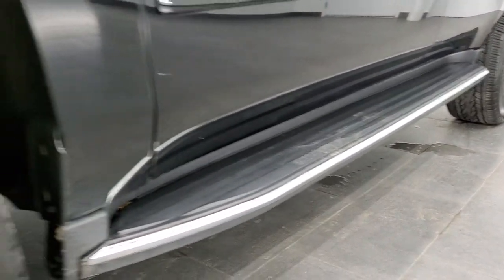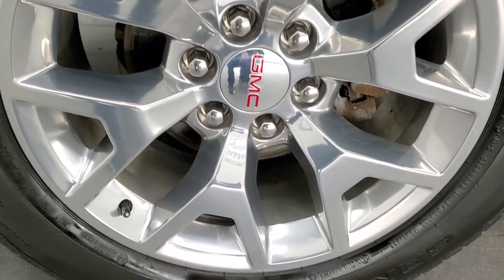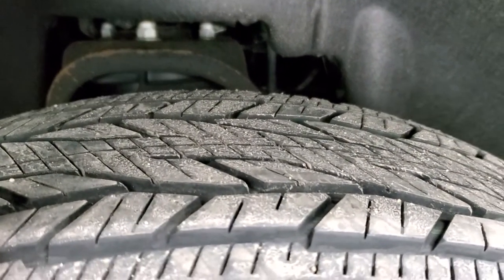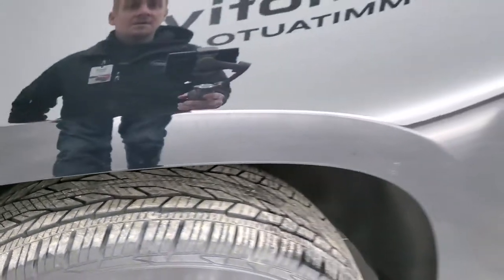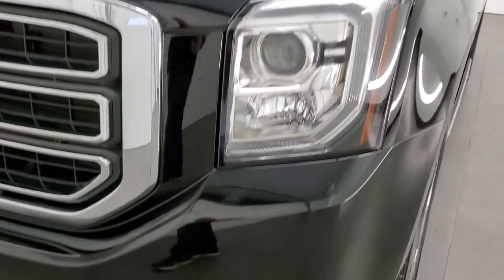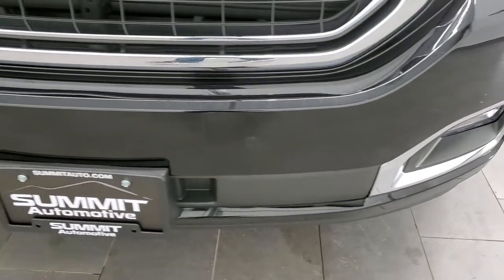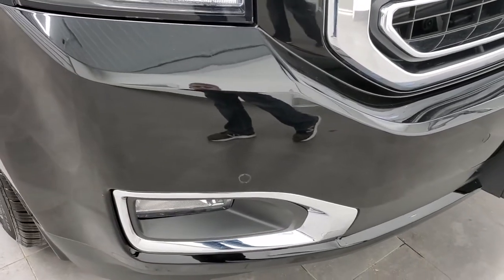It comes with the factory running boards and the 20 inch polished aluminum rims. It has Continental Cross Contact 275-55R20 tires, and these tires have right around 60% of the tread left, maybe a little bit more. The front fender is in excellent shape — I didn't see any dents or dings on that. It comes with the LED running lights, projector lamp headlamps, and the factory fog lights. The front bumper is in excellent condition — no dents, dings, or cracks — and it does come with the front bumper parking sensors.